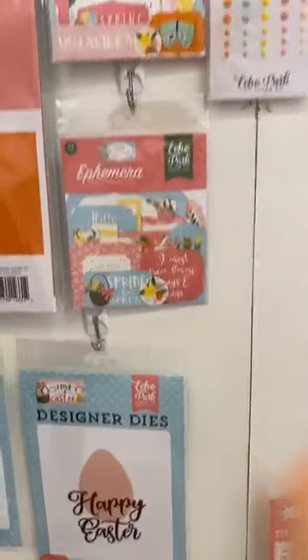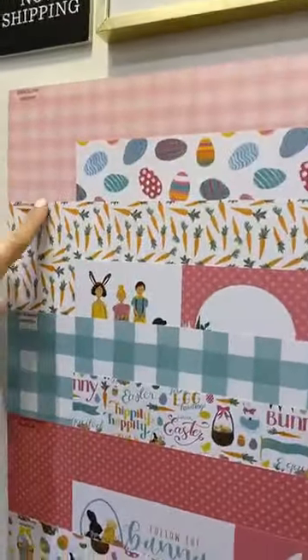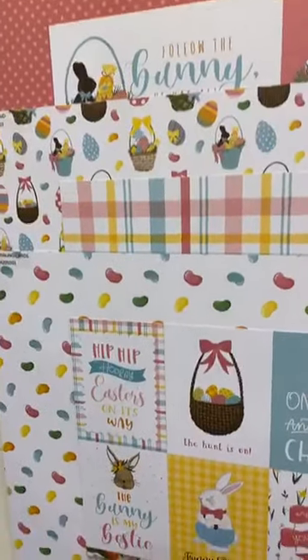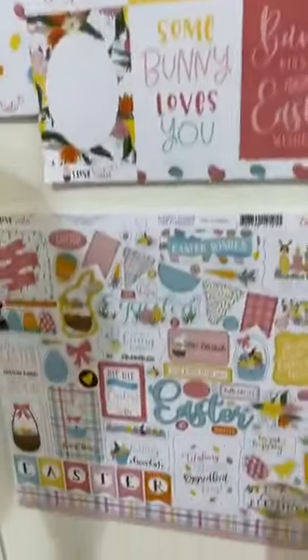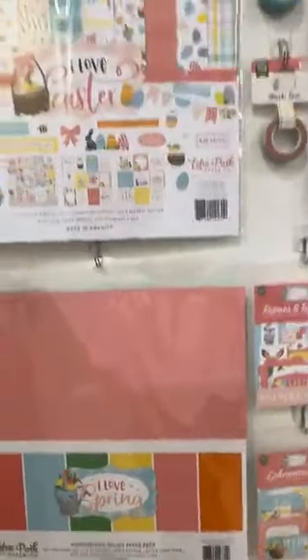Now we're moving into our Easter round, which has all the different pieces — the ephemera. This is 'I Love Easter,' now shipping as well. All of these are going to match the spring papers so you can mix and match if you want to. But if you want purely Easter, we have it for you. Look at the jelly beans! These two collections go together — they coordinate perfectly. I love spring and I love Easter.